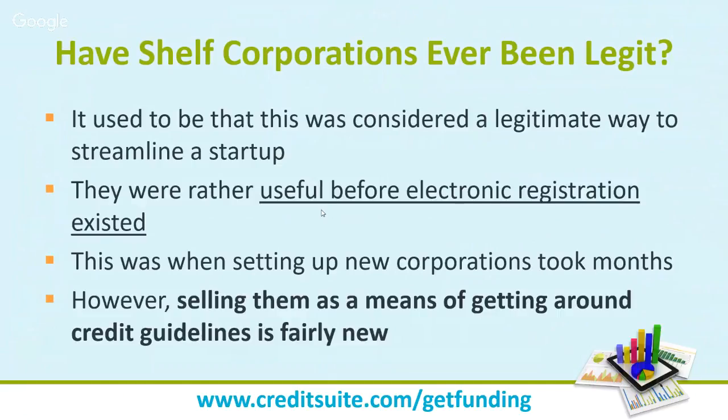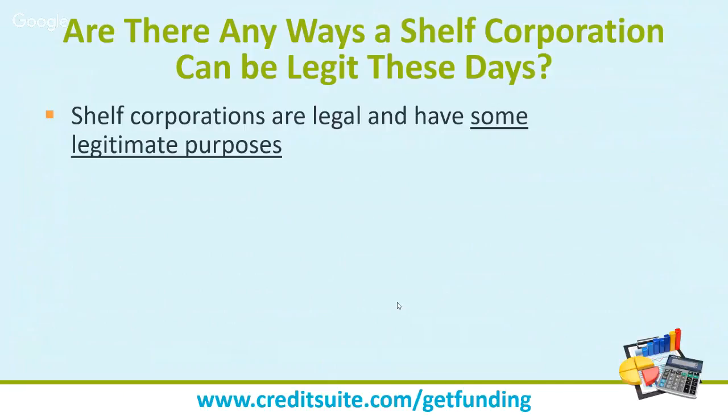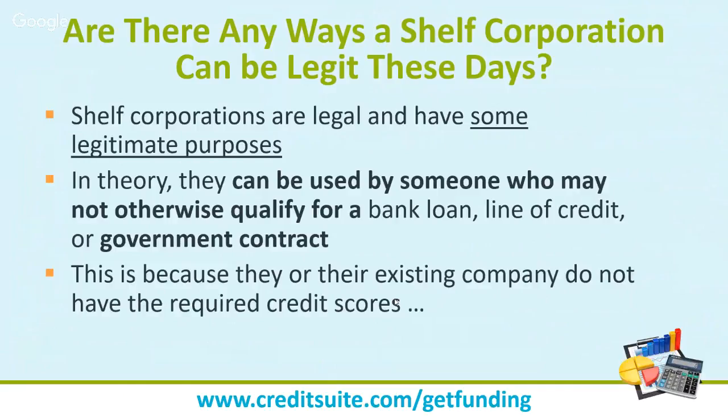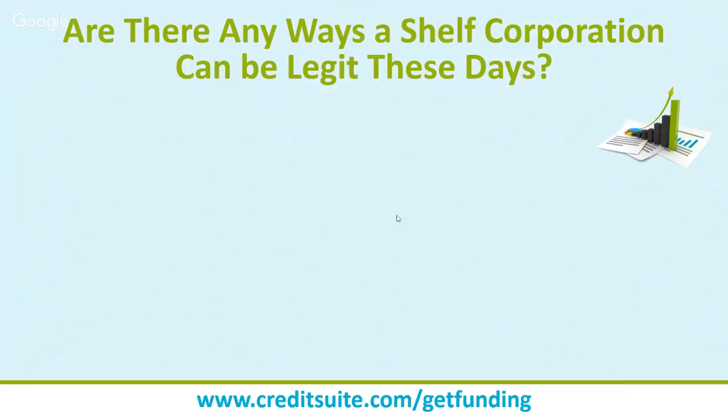As electronic registration made it easier to form entities, shelf corporation companies started finding new selling points. One concept they push is that the older the business age you present, the more likely you are to get business credit and financing. That's the premise — and it's misleading. Shelf corporation sellers basically lead you to believe that buying an aged company makes it easier to get credit, financing, or government contracts.